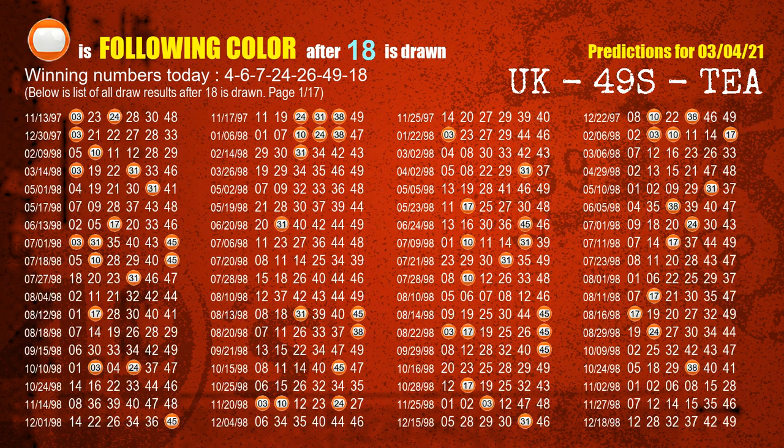The booster winning number is 18. The most frequently following color is orange when 18 is the winning number in the last draw.